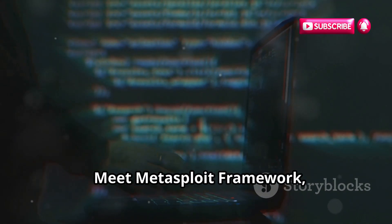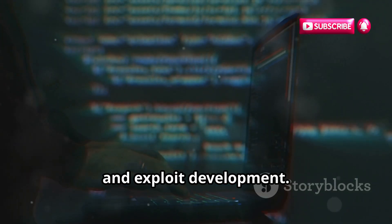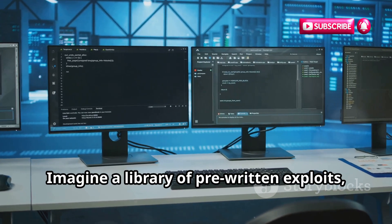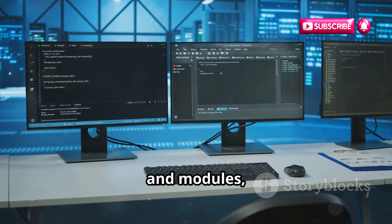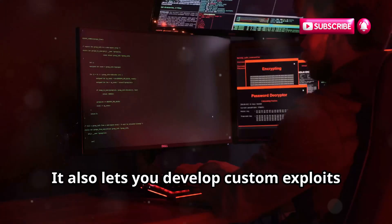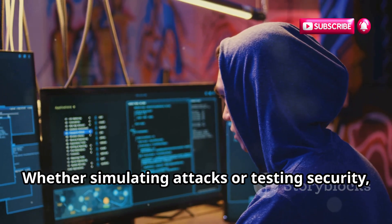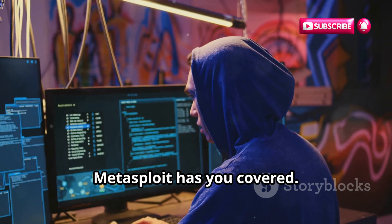Meet Metasploit Framework, the ultimate tool for penetration testing and exploit development. Imagine a library of pre-written exploits, payloads, and modules ready to be unleashed — that's Metasploit in a nutshell. It also lets you develop custom exploits and payloads. Whether simulating attacks or testing security, Metasploit has you covered.